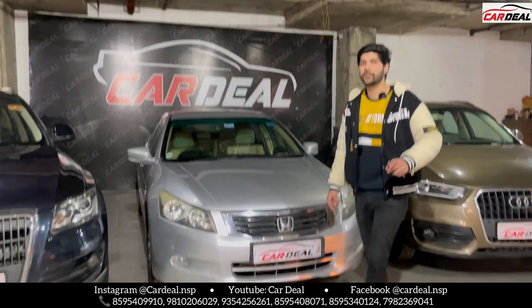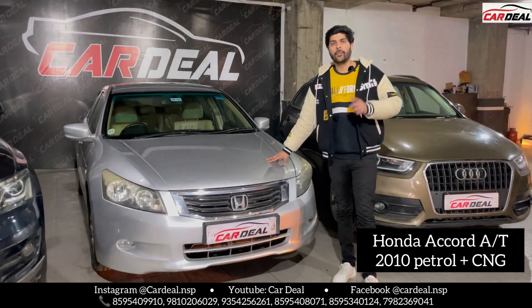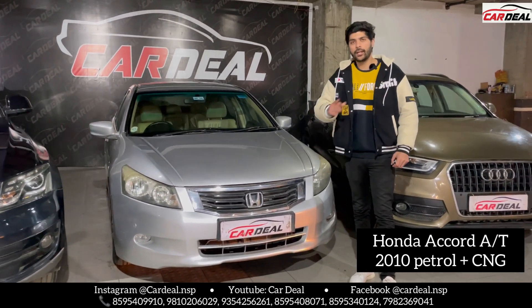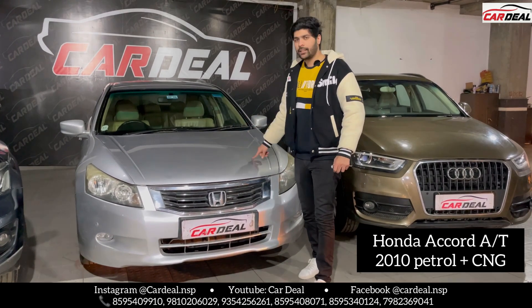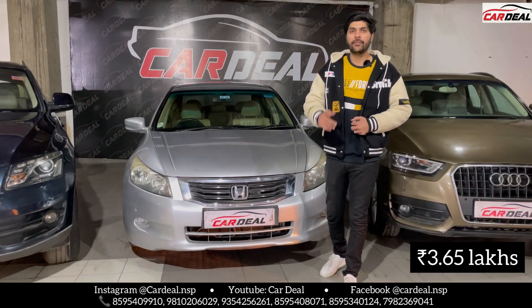Now let's talk about the pricing of the 2010 model Accord, as I have told you. CNG is fitted in the car, automatic transmission, Delhi registration, 75,000 meters. You just have to drive the car — put petrol and take the car. Everything is in working condition. The asking rate is 3,65,000.